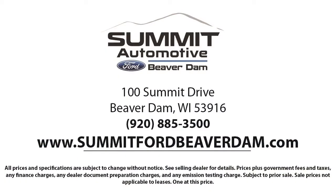Every vehicle goes through our detailed quality inspection before it's made available on the lot, so you can buy with confidence here at Summit Ford. Our friendly and knowledgeable staff is here to ensure you get exactly what you want in your new vehicle.